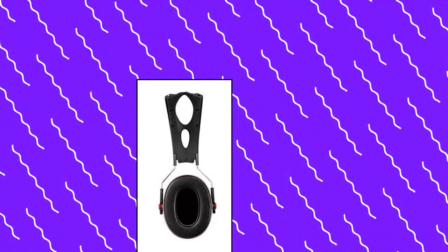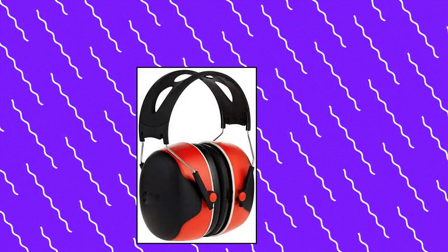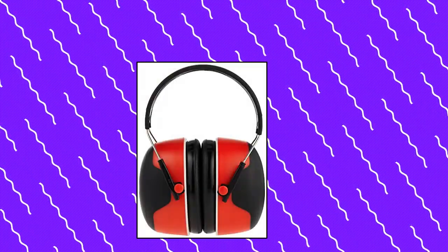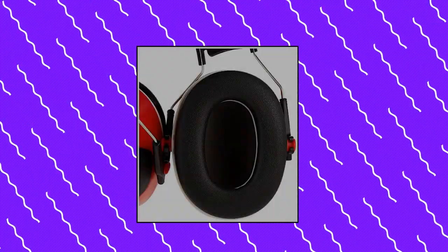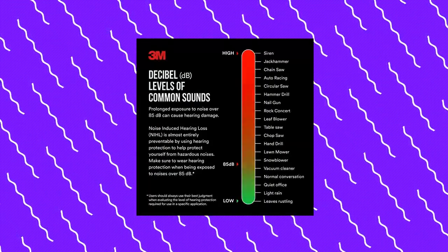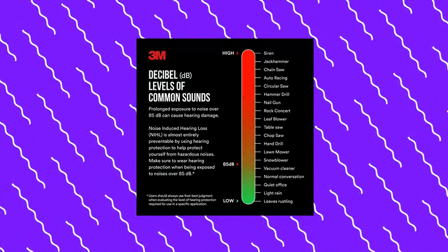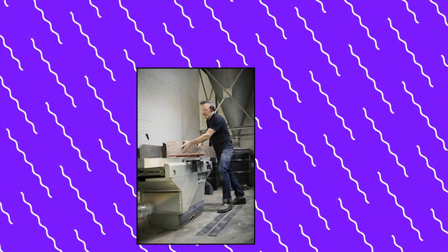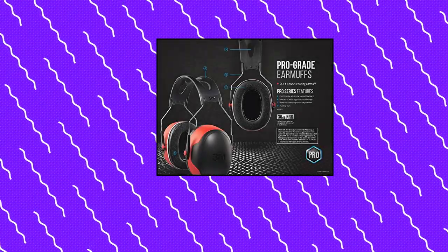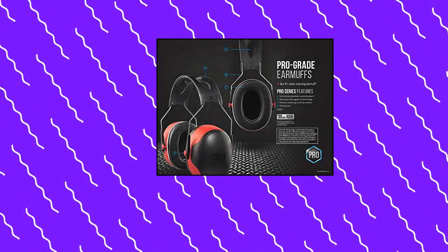3M Prograde Noise Reducing Earmuff, NRR 30dB, lightweight and adjustable. The R1 Noise Reducing Earmuff helps protect against harmful noises. Steel wire headband with rubber overmold design for durability and comfort. Lightweight, adjustable design reduces pressure points for all day comfort. Premium cushioning and pivoting cups to help ensure a good fit. Vented headband design improves comfort when worn with hats. Helps lower your risk of noise induced hearing loss.